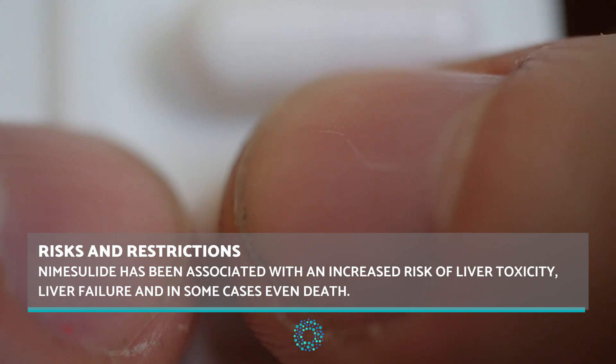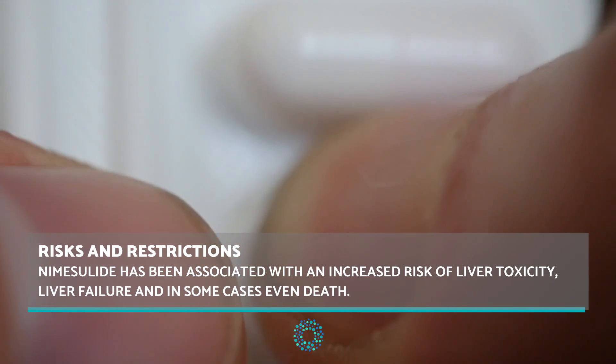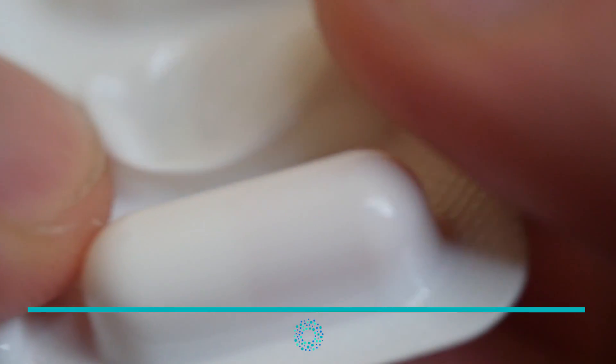The reason for this is that it has been associated with an increased risk of liver toxicity, liver failure and in some cases even death.